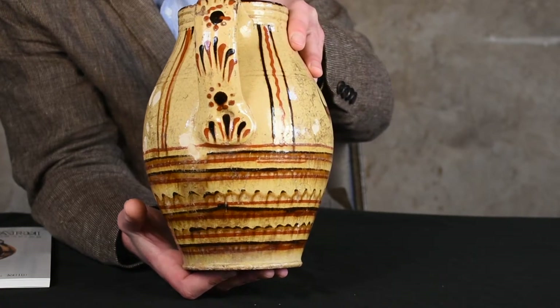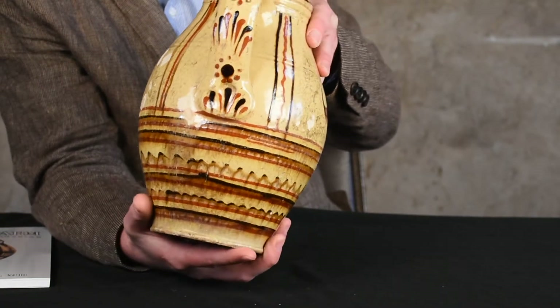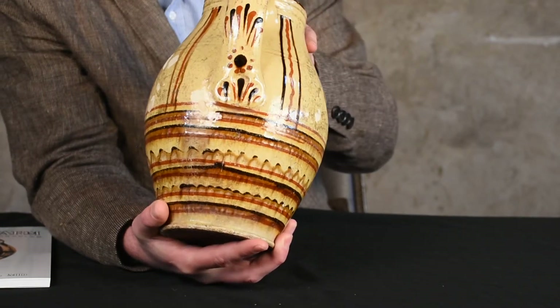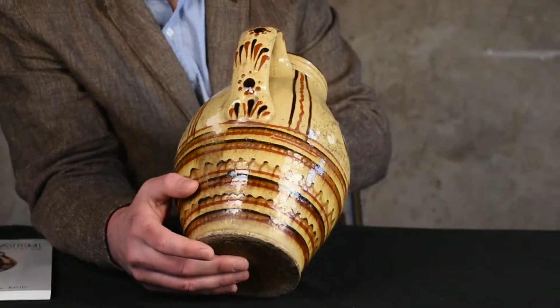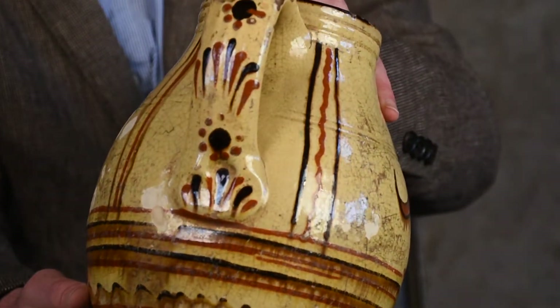You also think of the migration of ideas and styles — you can also see that heavy depressing of the terminals in Tennessee as well, so there may be some kind of connection there. But it's a very distinctive handle construction that you don't typically see on pieces from other regions.